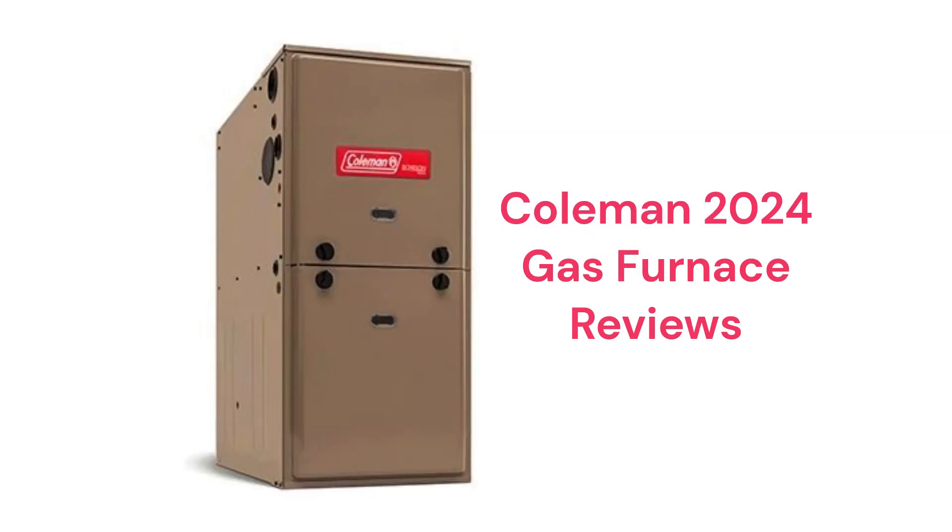These units are made in America by Unitary Products Group, which is a part of Johnson Controls, and they are available in the USA and Canada through factory-authorized dealers.